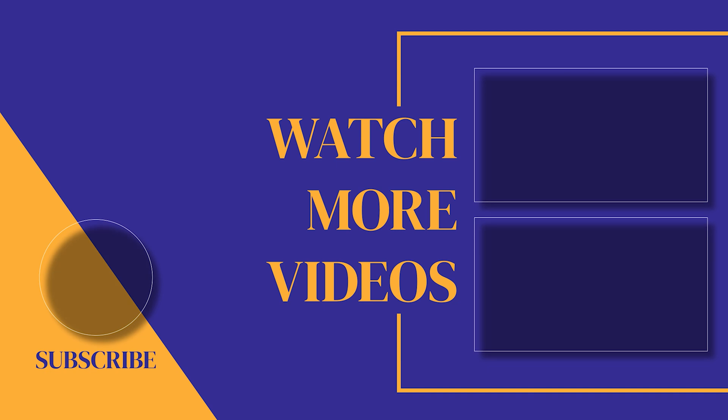If you found this video helpful, make sure you subscribe to the channel, as we post new videos every single week. If we can help with anything, please let us know. Our customer support team is available 24/7. Thank you guys for watching, and we'll see you in the next one.